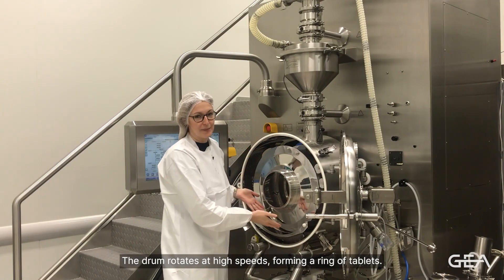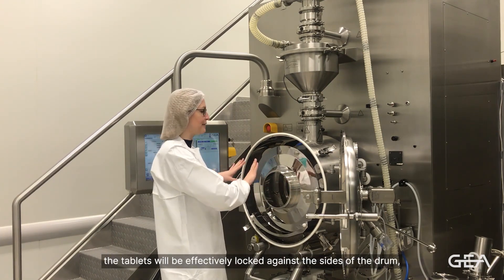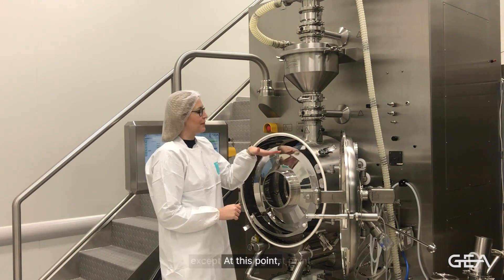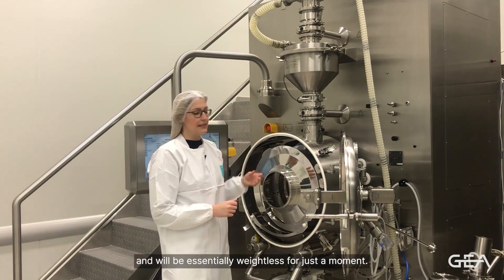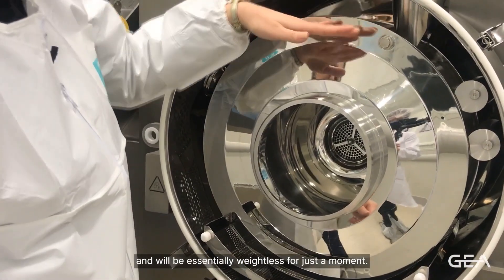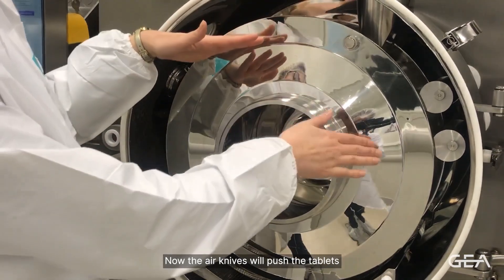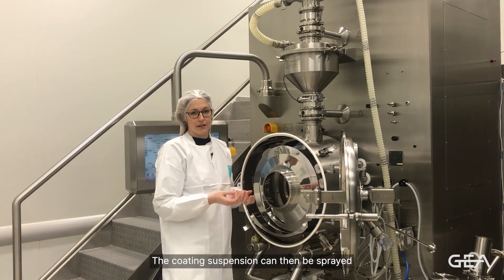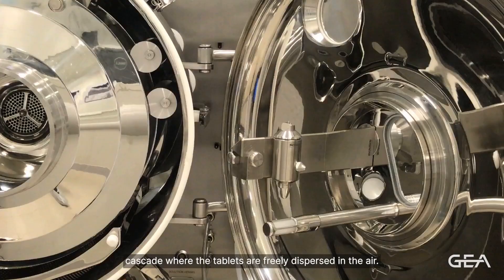The drum rotates at high speeds, forming a ring of tablets. In this ring, the tablets will be effectively locked against the sides of the drum, except at the highest point. At this point, the tablets experience no influence of gravity and will be essentially weightless for just a moment. Now the air knives will push the tablets away from the side of the drum, thus forming a cascade. The coating suspension can then be sprayed upwards into these cascades, where the tablets are freely dispersed in the air.